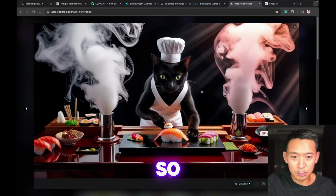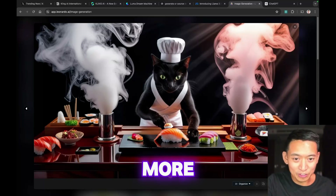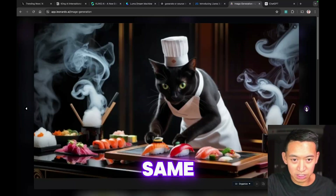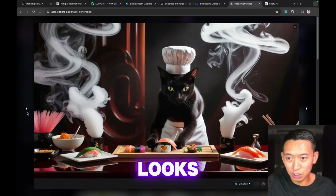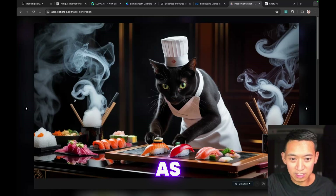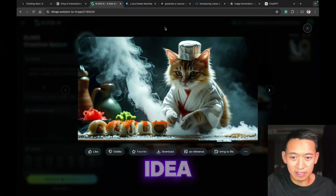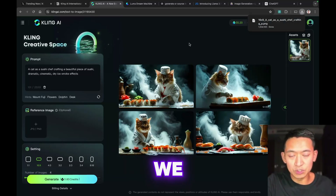Leonardo generated a black cat with the arms way more defined, looking more human. It's pretty impressive as well but it still looks fake — a little too perfect. Comparing back, Kling really nailed the idea I was going for, so we're going to stick with Kling AI.